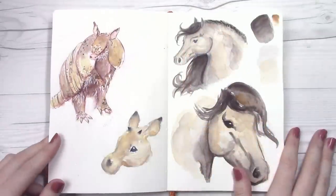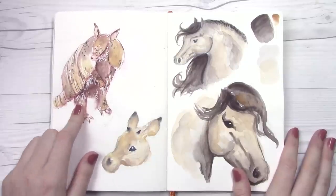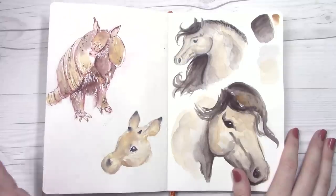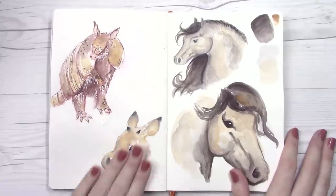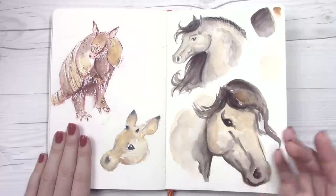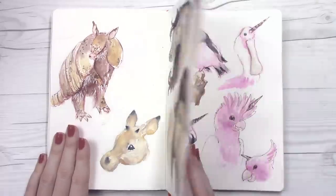This is kind of a mishmash page. This is a very overworked poor Harry Armadillo. This is supposed to be a little deer that just never came to life — poor little deer. And these are some practices with water soluble graphite drawings, though I have some better examples of that later in the sketchbook.